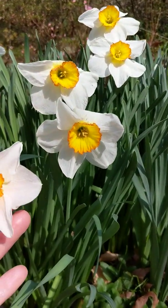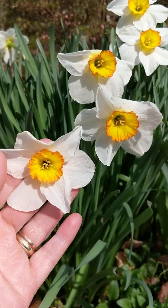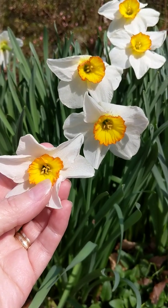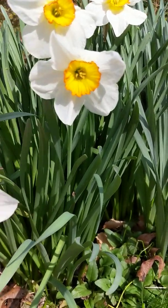These are called daffodils. What color are my daffodils? They're white and orange and yellow. And they have a stem and lots of green leaves.